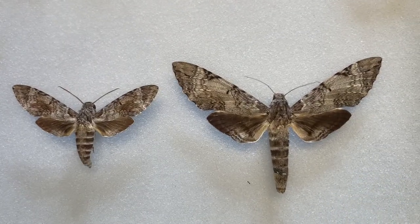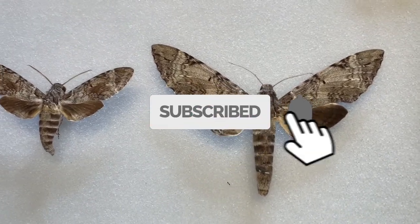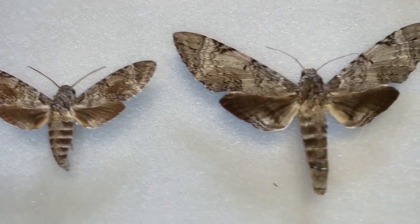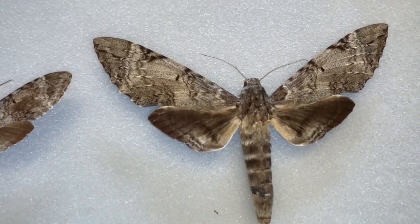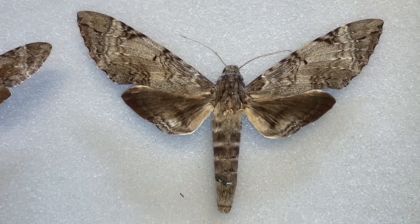Pseudosphinx tetrio — this moth is very rarely seen at lights. Every now and then you'll see one come to a light, but this moth is very hard to find as an adult. In fact, we actually more commonly find the caterpillars. They're much more easy to find, and I'll show you why in a minute.